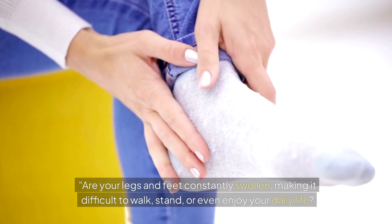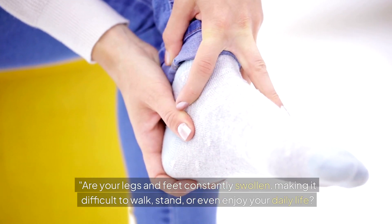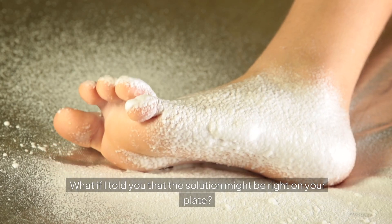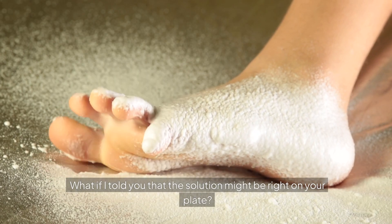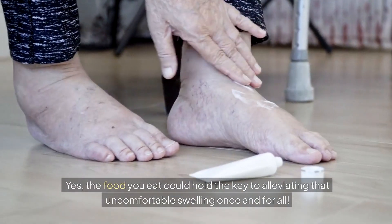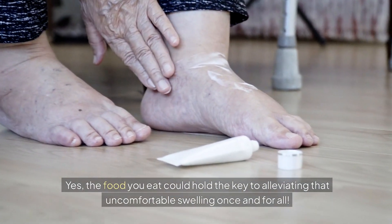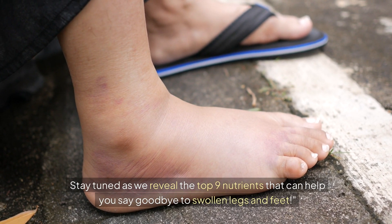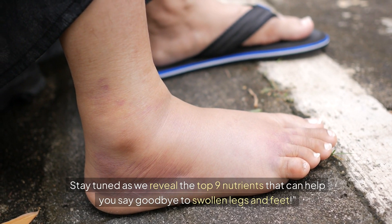Are your legs and feet constantly swollen, making it difficult to walk, stand, or even enjoy your daily life? What if I told you that the solution might be right on your plate? The food you eat could hold the key to alleviating that uncomfortable swelling once and for all. Stay tuned as we reveal the top 9 nutrients that can help you say goodbye to swollen legs and feet.